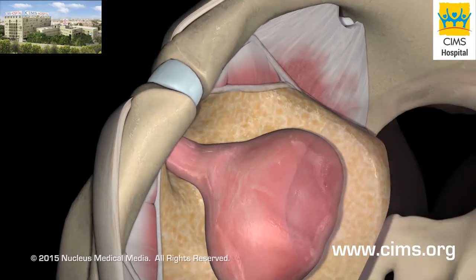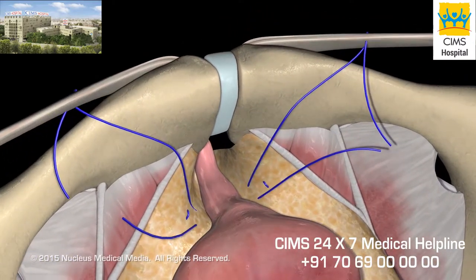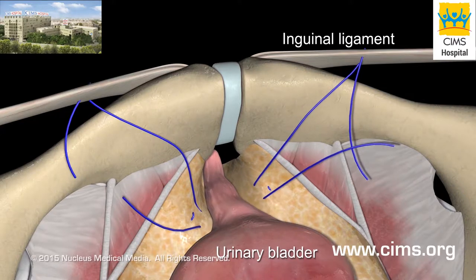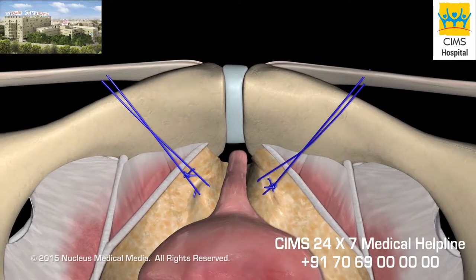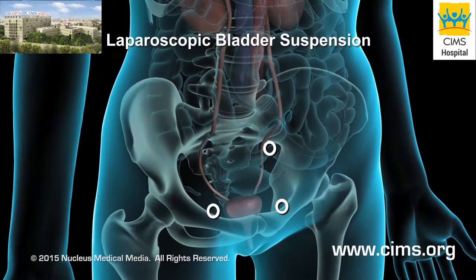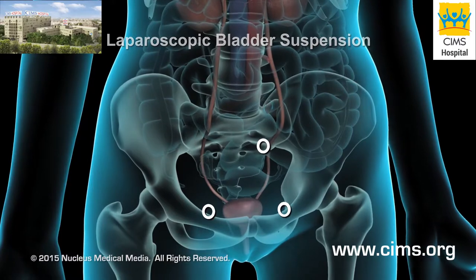Your surgeon will then stitch the urethra and nearby bladder neck to the lining of the pelvic bone or other nearby structures. By changing the location and angle of the urethra, urine has less of a tendency to easily flow through under stress. As an alternative to open surgery, laparoscopic bladder suspension is sometimes performed.